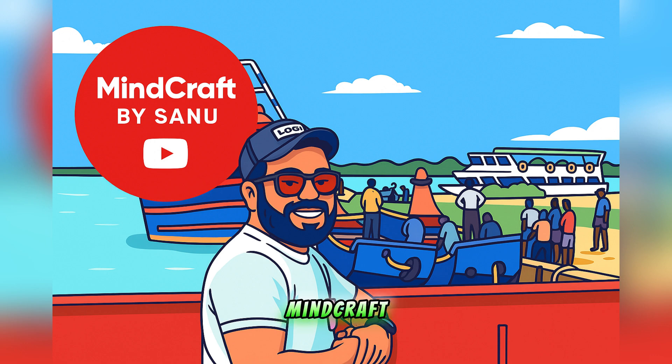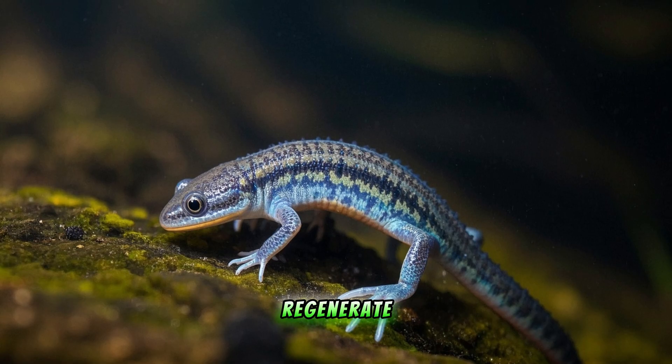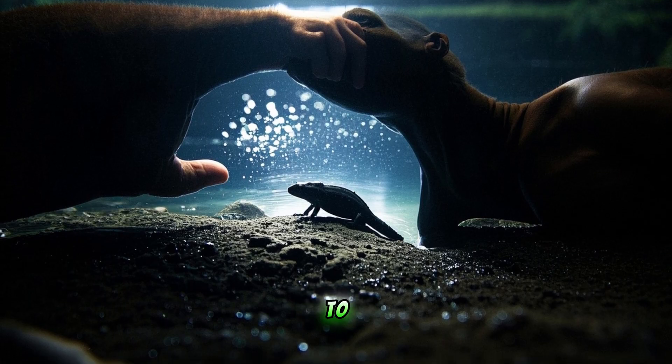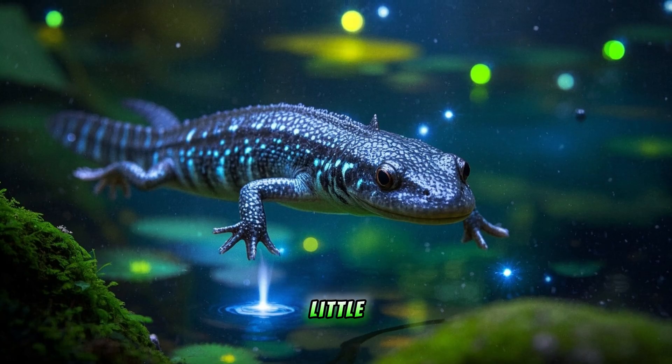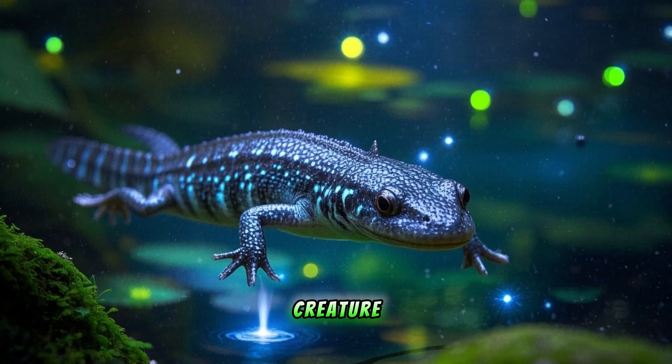Hey guys, welcome. Today's crazy fact is about an adorable little amphibian that can regenerate its own limbs, heart, and even parts of its brain. That's right — if you were to lose your arm, leg, or even part of your brain, you would probably die. But this little guy wouldn't even notice. He would just grow a new one. Let me tell you all about this amazing creature.